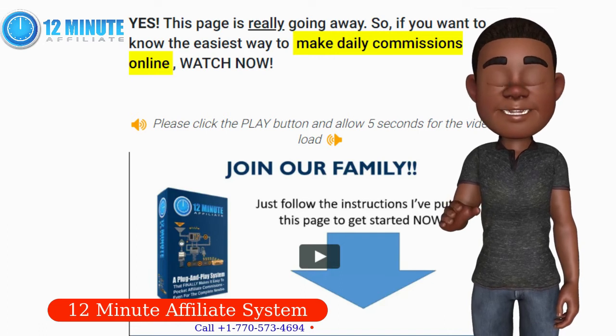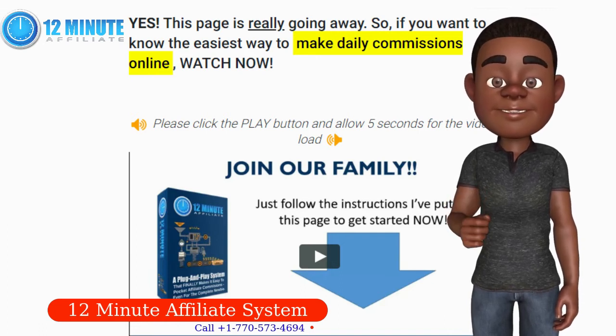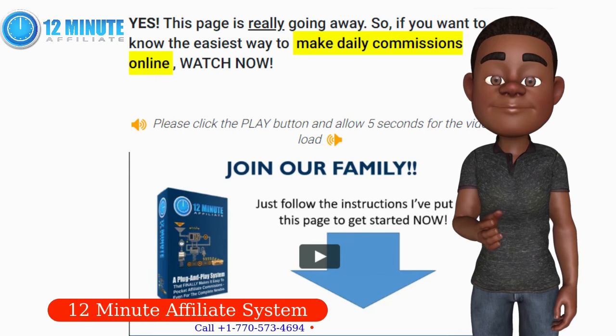Perfect for newbie and intermediate marketers. Check! And getting it set up is as easy as 1, 2, 3.